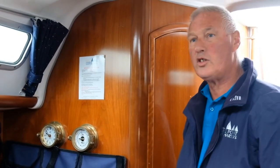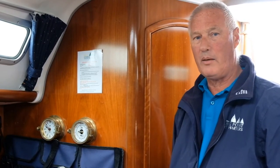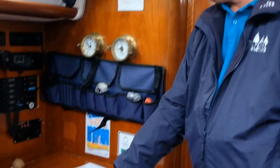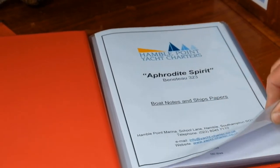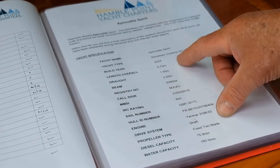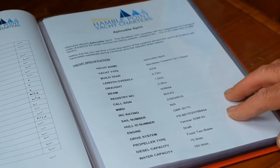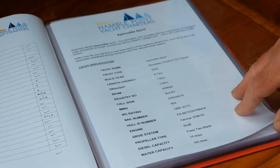Hi, my name is Andy, I'm one of the fleet engineers. When you first come down to the boat, on the chart table will be a red folder — this is what I call the boat Bible. In the folder will be all the information about the boat and all the certificates needed for charter. The first page has the boat name and boat notes. The next page has the yacht specification: yacht name, type of boat, year of build, length, draft, beam, call signs, MMSI number, cell number, and importantly the diesel and water capacity — especially if you're doing any long passages.